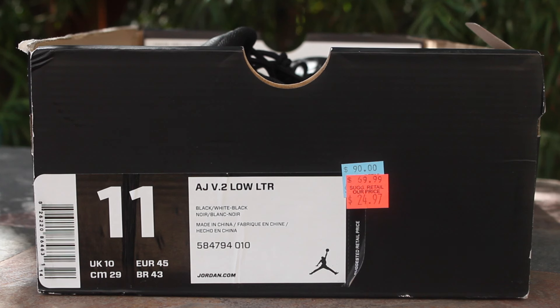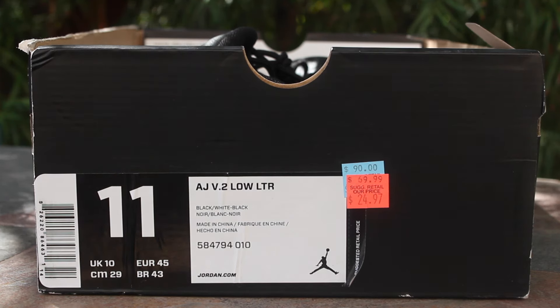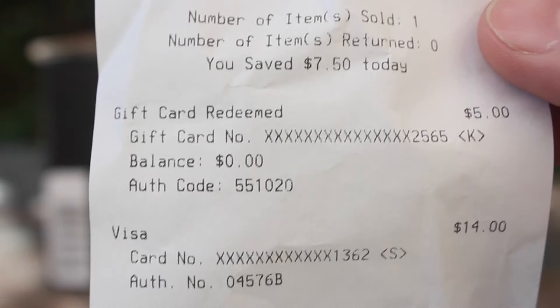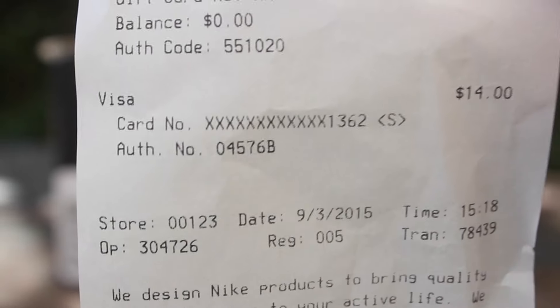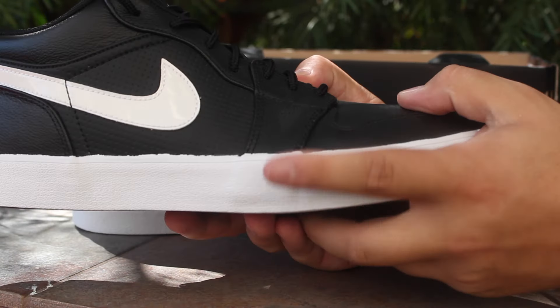What is going on guys, today I have a new Nike outlet pickup — these are the AJ Eric Jordan v2 low leathers, size 11, colorway black, white, and black. Retail on these is $90, then they were marked to $69.99, then $24.97. With a 30% discount it came out to $19, then I used my $5 Nike free gift card and it came out to 14 bucks.